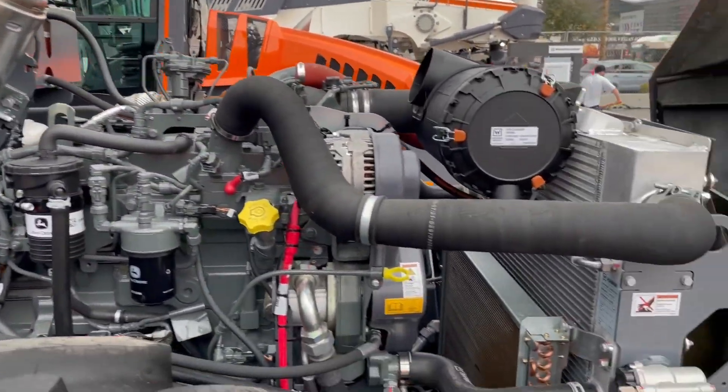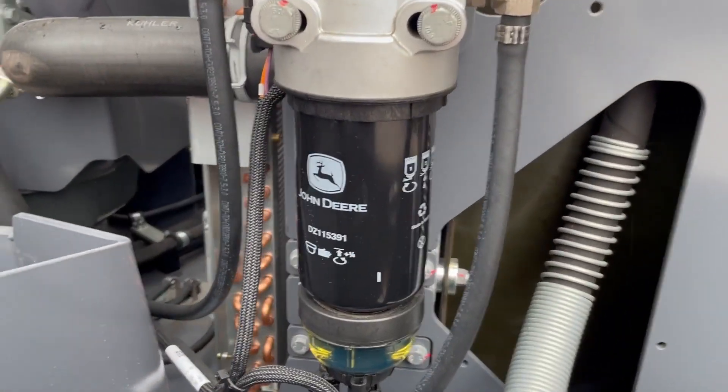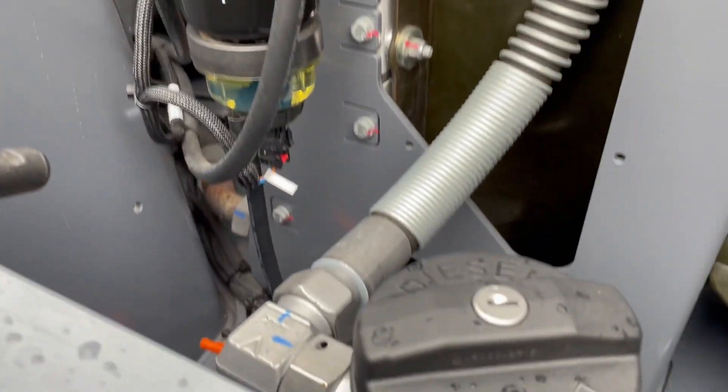We offer ground level servicing — all filters and everything you need access to are all on one side of the machine, including refueling.